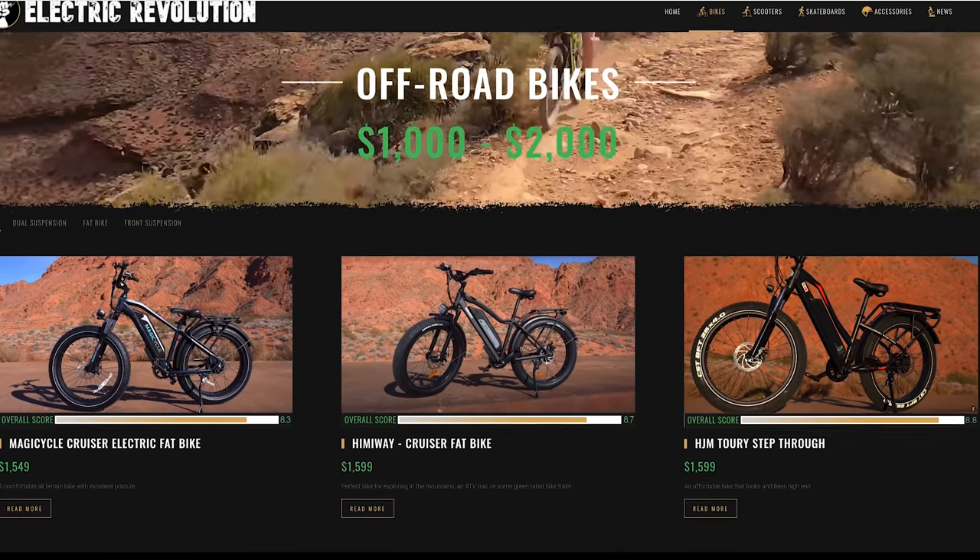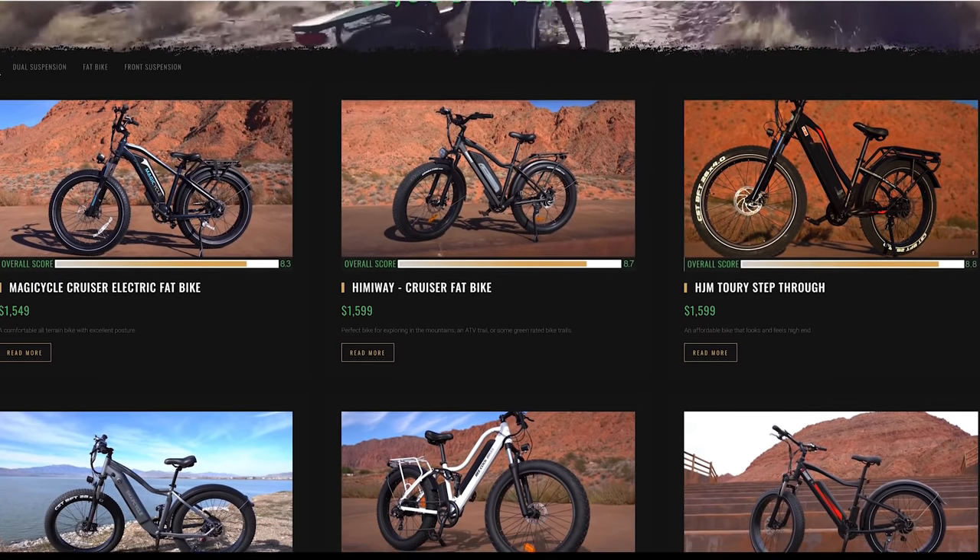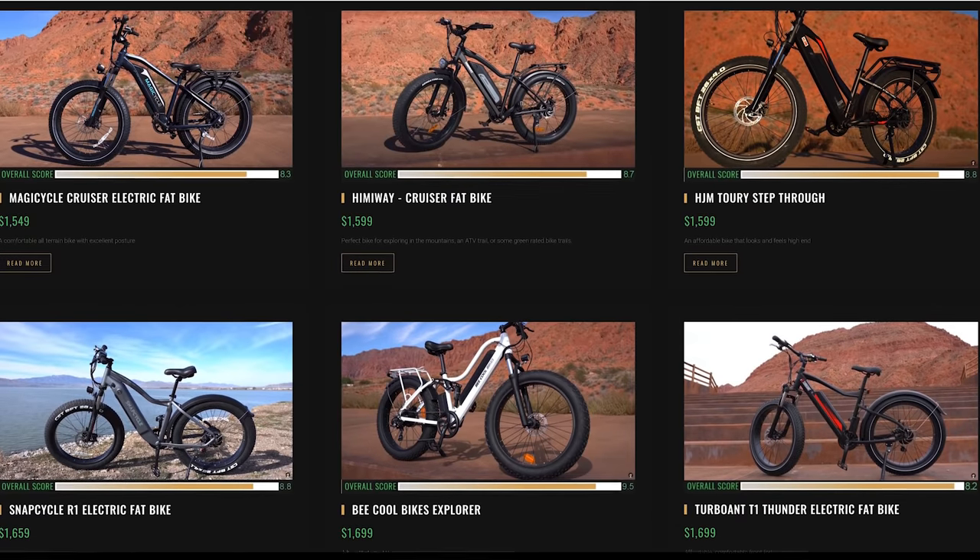Hey guys, welcome back to the channel. I've got another fat off-road bike — this one is called the Falcon 2 Pro from a company called MZZK. These guys are actually an Amazon seller who recently launched this bike for $1,598, and in that price range there's a lot of competition like Himiway, HGM, Eventon, and all those bikes.